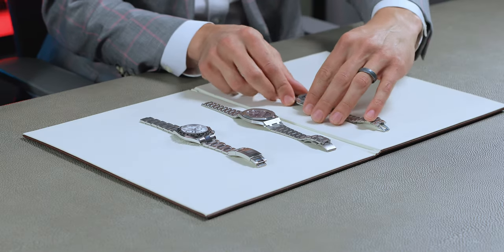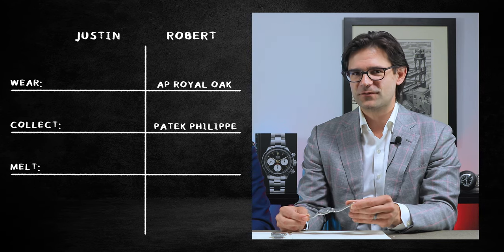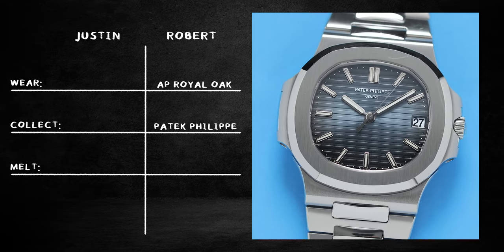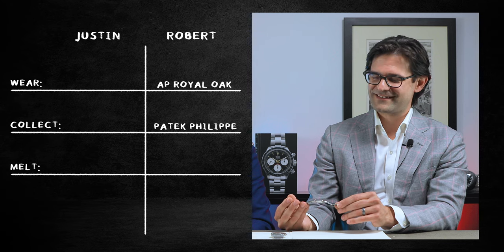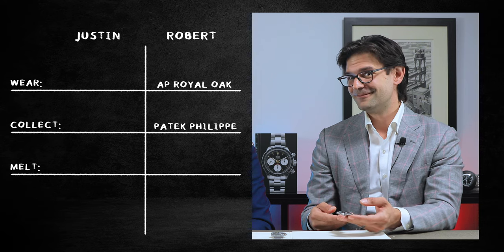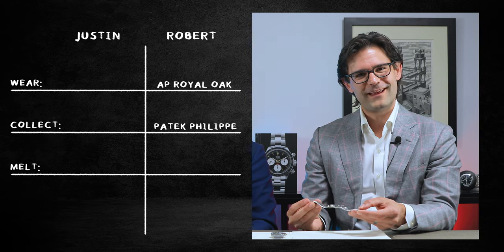For the watch that I would keep or collect, I'm obviously going to go for the Patek 5711, which does have some differences from the original 3700 but is basically their closest offering to the original until recently. This is obviously now discontinued. Part of my reason for choosing it as my collecting piece is that the 5811, which has just been released, is white gold and slightly bigger. I feel like there is going to be a desire for these watches moving forward as it is the best modern Nautilus that they made — because they're not making it anymore.